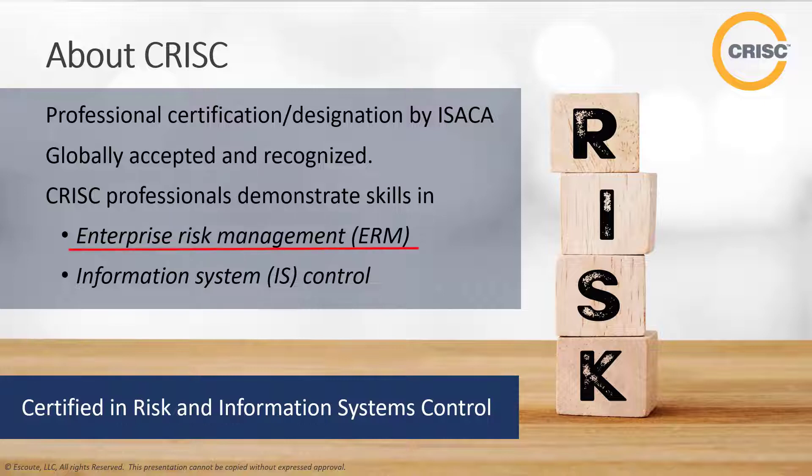Enterprise risk management is the discipline by which an enterprise in an industry assesses, controls, exploits, finances, and monitors risks from all sources for the purpose of increasing the enterprise's short- and long-term value to stakeholders. IS-control is the combination of strategic, managerial, and operational activities involved in gathering, processing, storing, distributing, and using information and its related technologies.